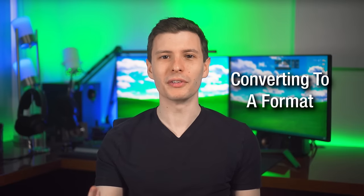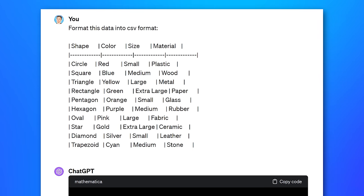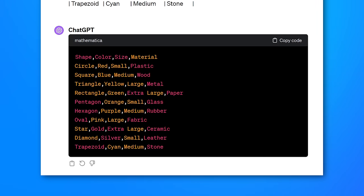Another somewhat related use is if you have a specific format you want to convert data into. Here I have an example table of data in plain text format and I want it in CSV format — comma separated — so I can put it into Excel, for example. So I asked it to do that, and it did.